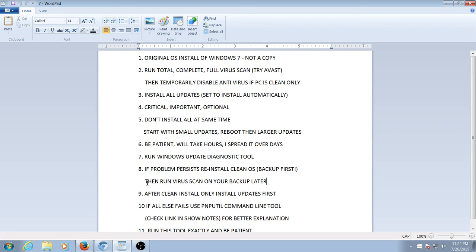So if you do that, run a virus scan on your backup. For example, if you backed up everything on an external hard drive, before you reinstall whatever you backed up, run a virus scan on it just to be sure. Number nine: after the clean install, only install the updates first — do not install any extra software or applications. Do the updates first.